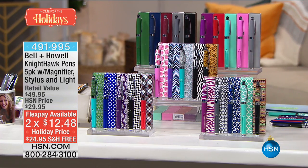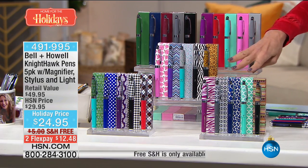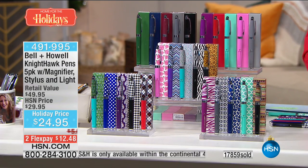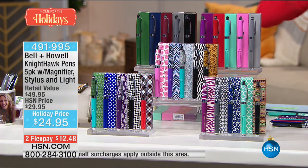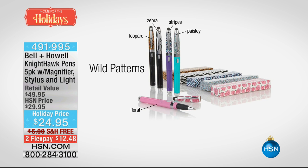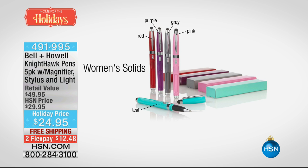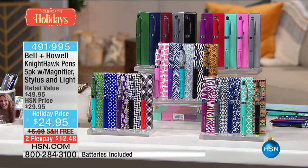Let me go through all the color choices. The modern prints include zebra, leopard, light green and white, gray and white, and Aztec. The classic prints include plaid, houndstooth, peacock, polka dot, and damask. The wild patterns include stripes, zebra, leopard, paisley, and floral. Women's solids are purple, red, teal, pink, and gray. Men's solids are navy, black, hunter green, burgundy, and gray.